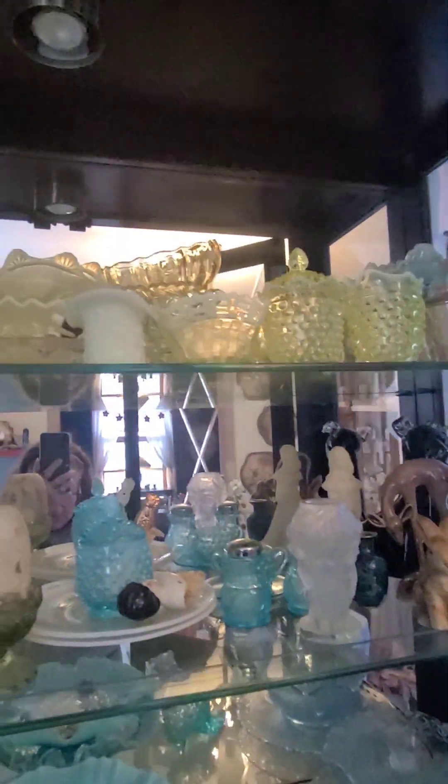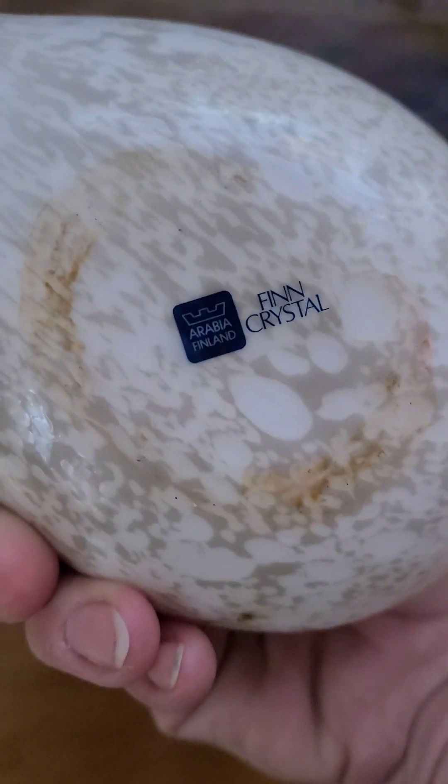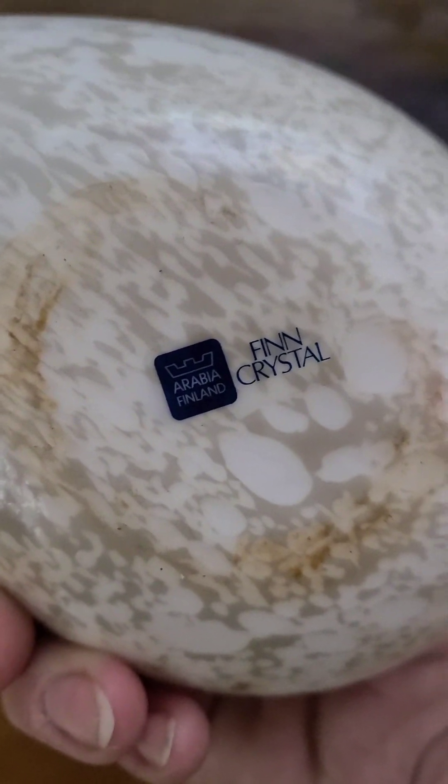We have several lamps in my room. This one is really neat but it's missing its globe. And this little dove — it's Finnish crystal. Let me focus in. Arabia, Finland. It's pretty, and I put Christmas bulbs in there.